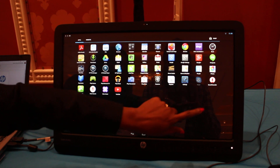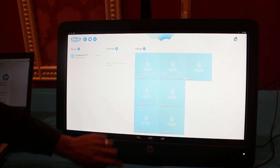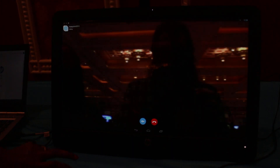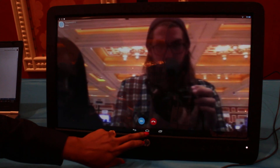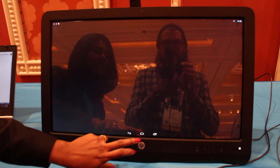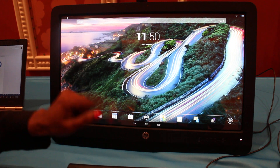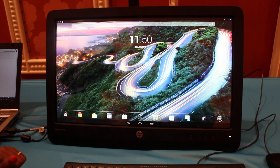You have several choices for video conferencing as well, with the embedded webcam and integrated speakers. You can do video conferencing with several different solutions — Skype is one of them. You also have HP MyRoom and Google Hangouts.